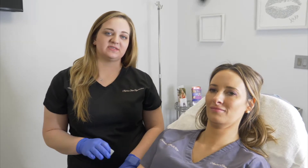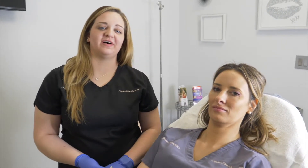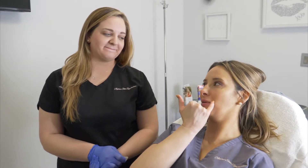She has had some lip filler in the past and we're just layering a little bit more on. So Chrissy, what are your goals today with your filler? I just want to do a little plumping maybe on the lateral edges here — just a little rejuvenation and plumping.